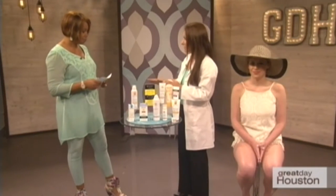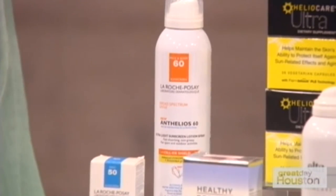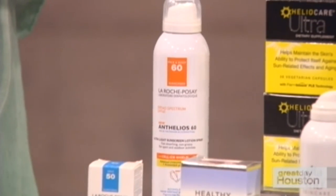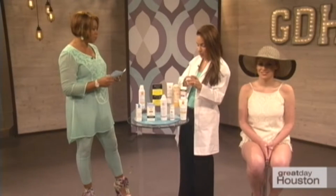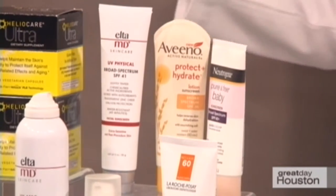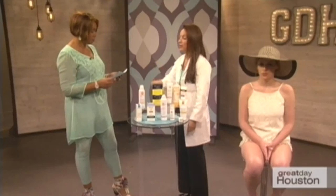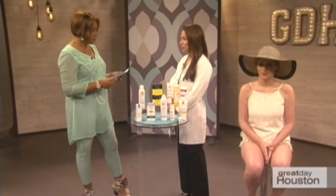Regarding sunscreen sprays versus lotions: the advantage of a spray is convenience, especially for chasing children down. Spray outdoors, and apply sprays to the face by spraying into your hands first. Make sure you get a really good layer. The benefit of creams and lotions is that a shot glass-size amount applied to the whole body gives a good thick layer. If you're on a boat or by the pool, a spray is an easy option.